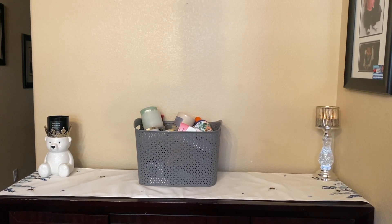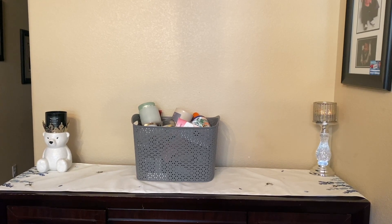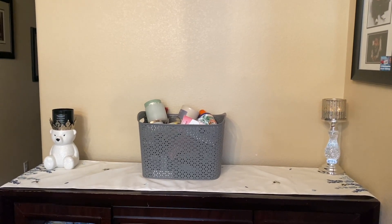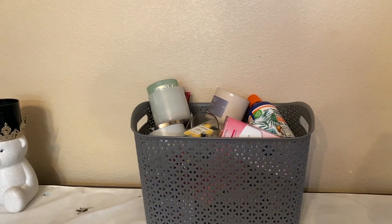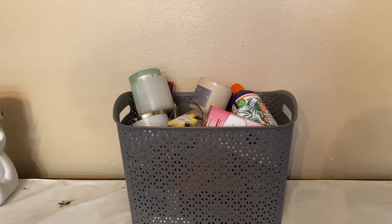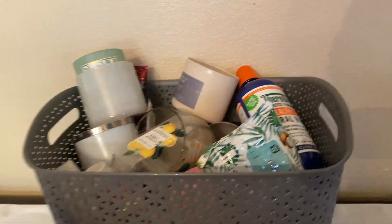Every time I have this filled, I want to try to do an empties video, so we'll see how that continues. These are all the items that I've used up so far. I'm going to try to get through it pretty quickly — hopefully — but let's just get right into it.